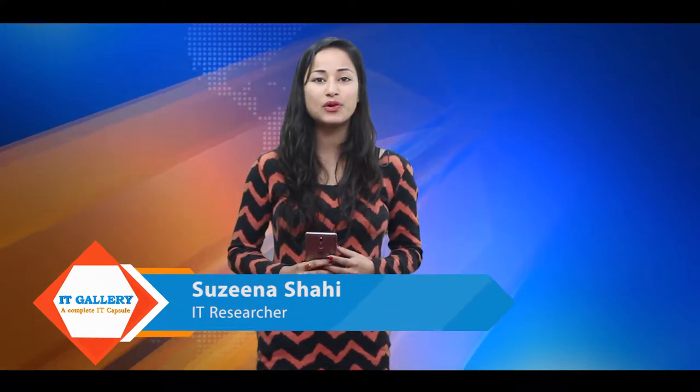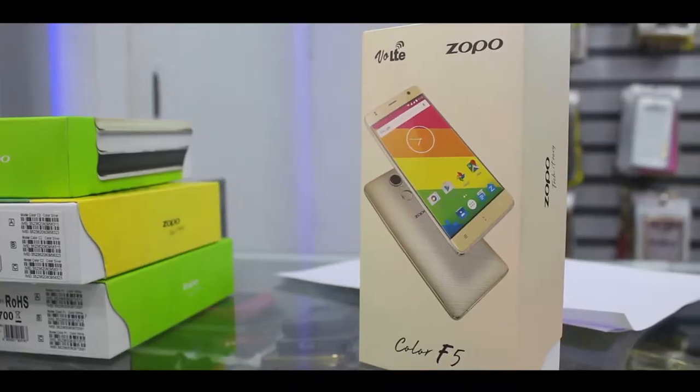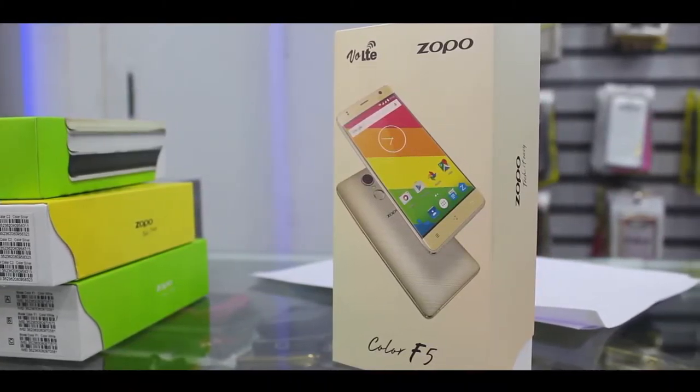First of all, looking at the processor in both phones, running on Android 6.0 Marshmallow operating system, both Color Sprite P85 Plus and Oppo Color F5 feature a 1.3 GHz quad-core processor. The Color Sprite P85 Plus uses a MediaTek MT6580 chipset, while the Oppo Color F5 uses a MediaTek MT6737 chipset.